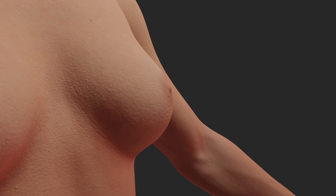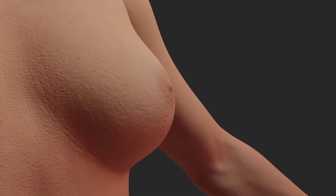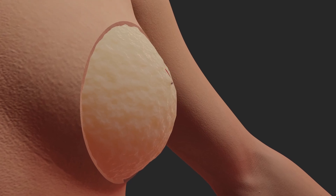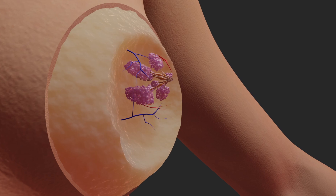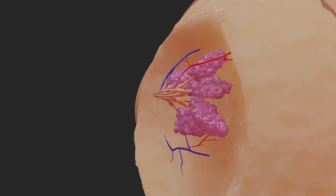During pregnancy, estrogen and progesterone levels increase, which causes various changes in the breasts. The glandular tissue increases in volume and prepares for milk production. In addition, the breasts become more sensitive and better supplied with blood, and veins may become visible.